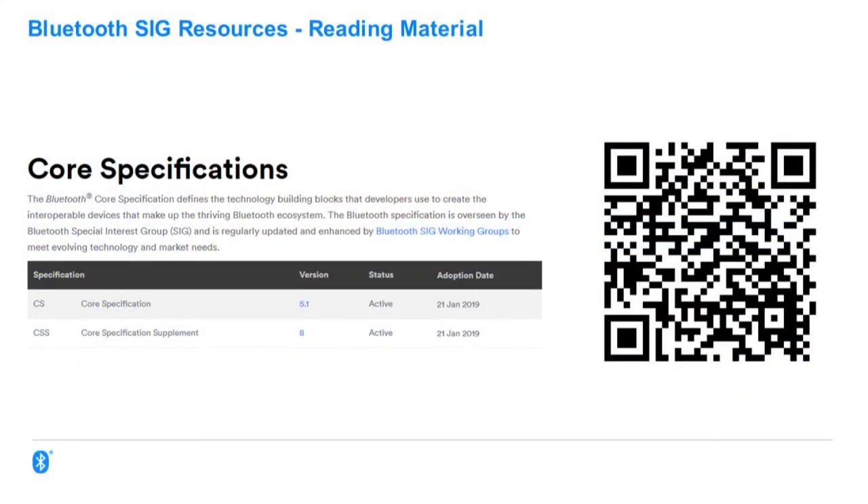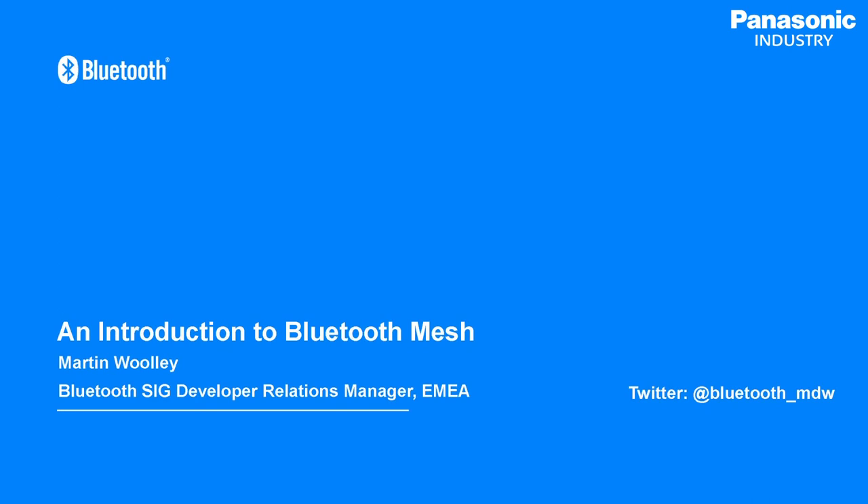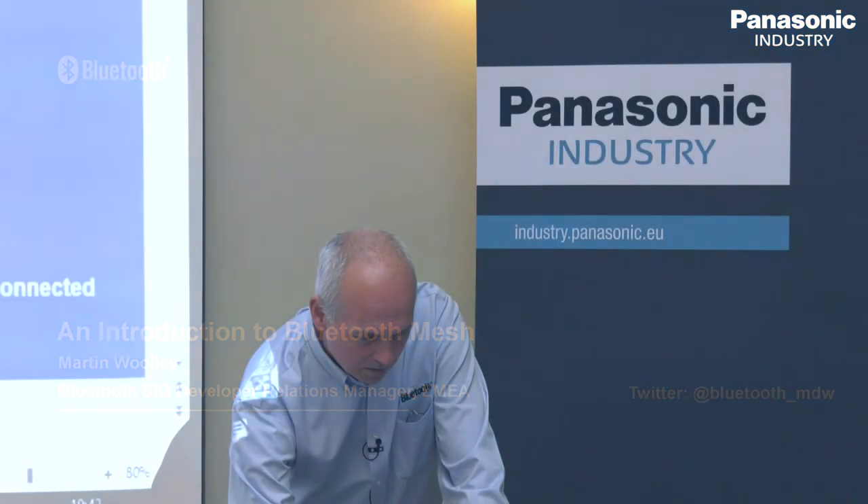For more information, go to bluetooth.com — that is our website. The core specification is the bible. We have a PDF summary of what I've just told you, and a much deeper paper on the direction finding capability which is in final review and should be out in a week or two.